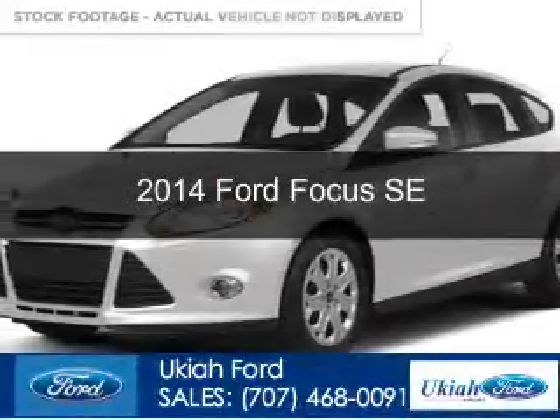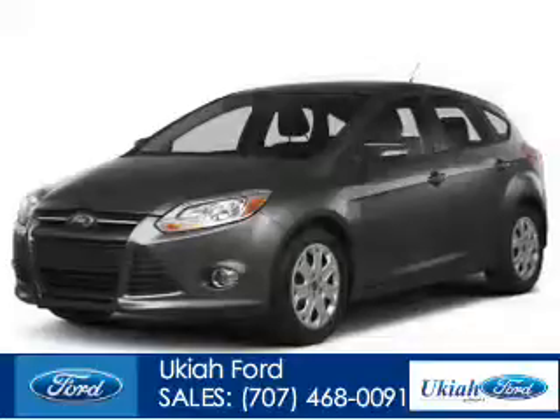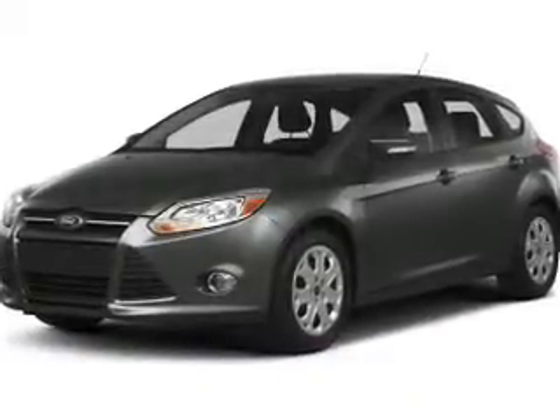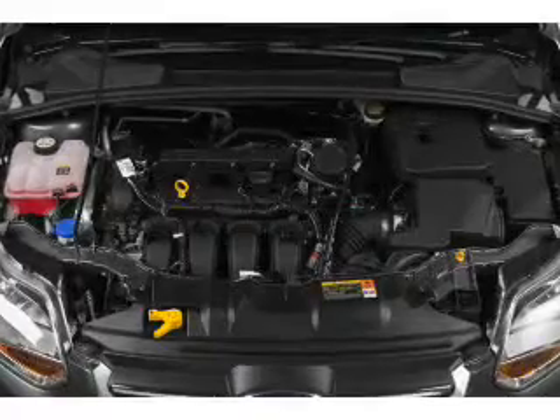This is a new 2014 Ford Focus, powered by front-wheel drive, a 2-liter, 4-cylinder engine, and a 6-speed automatic transmission.